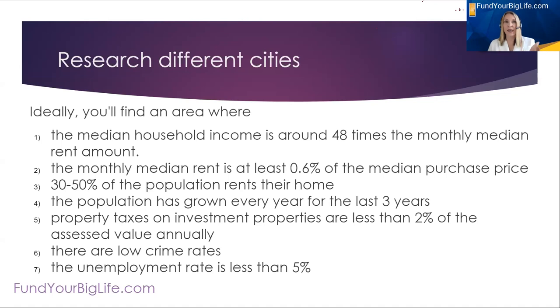Here's what I look for in cities. I want to see that the median household income is 48 times the monthly median rent amount — because when I ask for tenants who want to rent my properties and I ask for their income, I want to know that the rent isn't going to be more than a third of their income. I also want to look and see in a city that the monthly median rent is at least 0.6% of the median purchase price. I want to see that 30% to 50% of the population rents their home, and that the population has grown every year for the last three years.